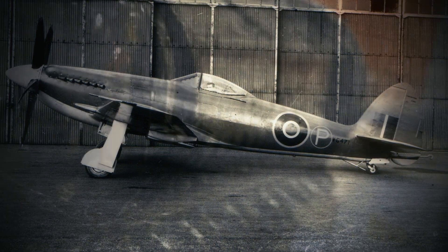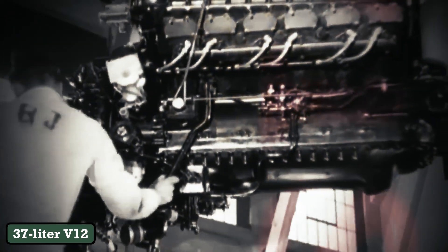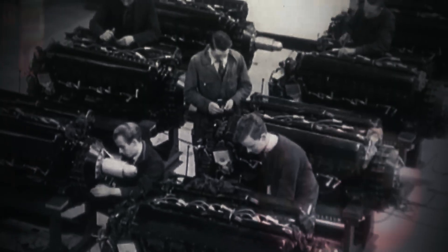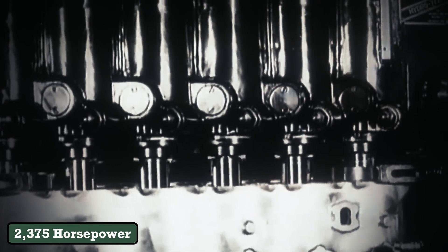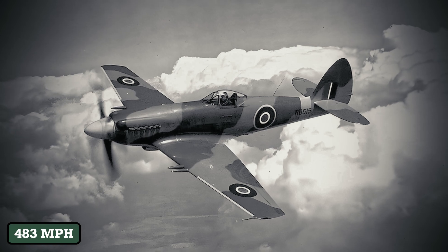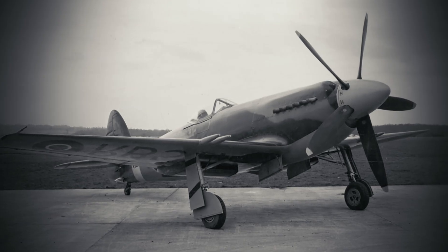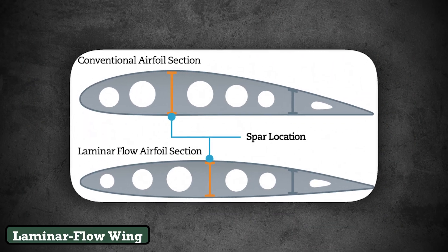The Spiteful's secret weapon wasn't its engine, though the Rolls-Royce Griffin alone deserved reverence. A 37-liter V12 colossus, the Griffin spun its five-bladed propeller at 2,750 rpm, generating 2,375 horsepower, enough to move the Spiteful F Mark 14 forward at 483 miles per hour — over 80 miles per hour faster than late-war Spitfires. But raw power meant little without control. Engineers faced a paradox: to harness the Griffin's fury, they needed wings that could slice through air like never before. Their solution arrived via transatlantic inspiration: the laminar flow wing.